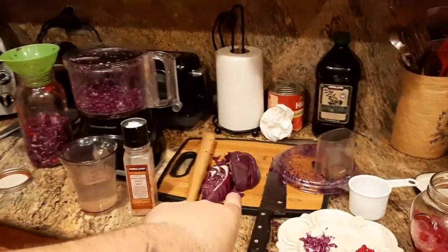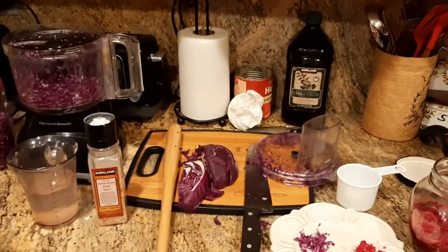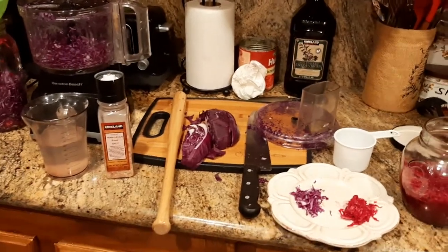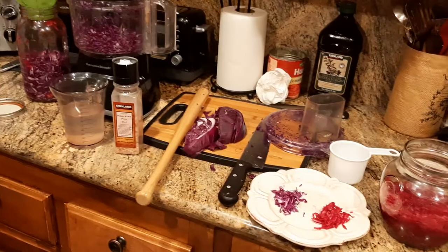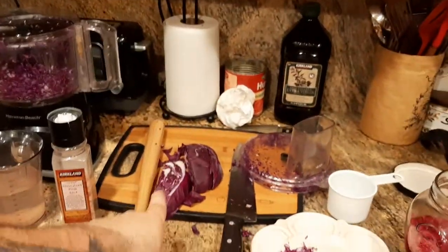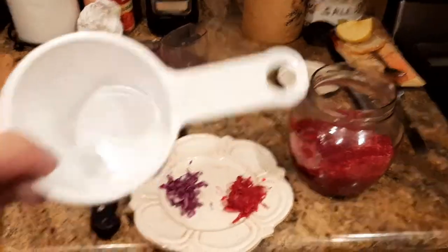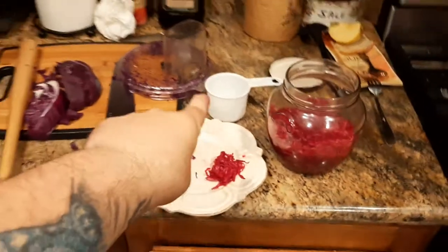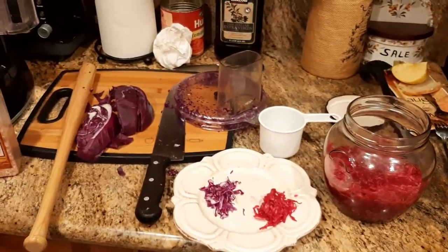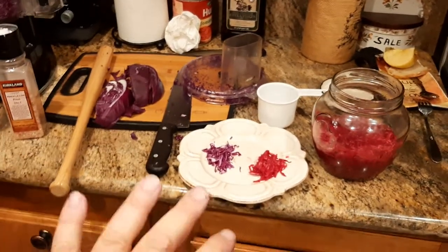Two reasons why I like red cabbage versus green cabbage. Reason number one: I read an article that said one cup of homemade red cabbage sauerkraut — no added preservatives, none of that — has something like 600 to 700 milligrams of vitamin C. So definitely good for the antioxidant qualities.